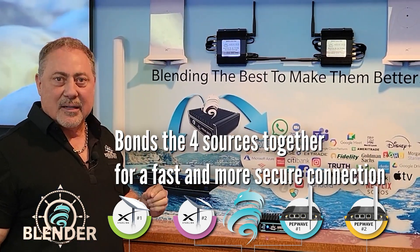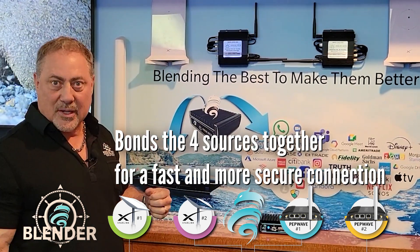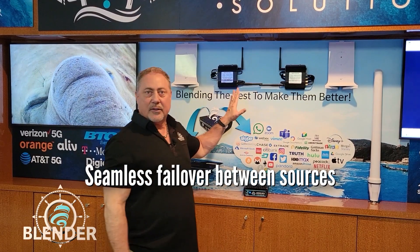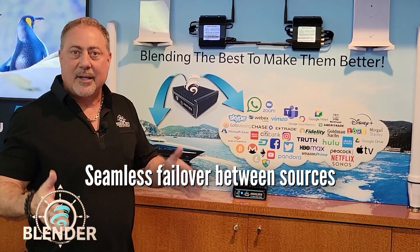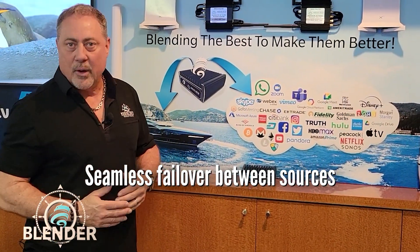The biggest thing that it does is when Starlink decides that you have a service outage for a few seconds, it then allows the 5G and the other Starlink to pick up the slack so that you don't have a lost internet connection and have to re-log in, lose your Zoom call, all those annoying things that happen.